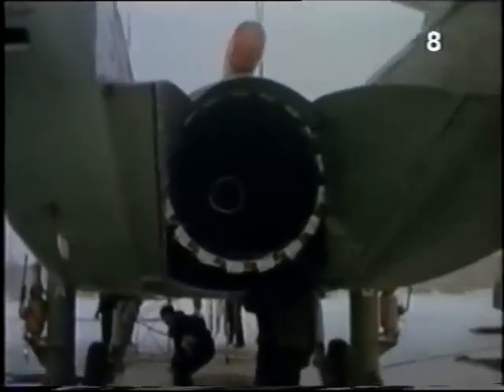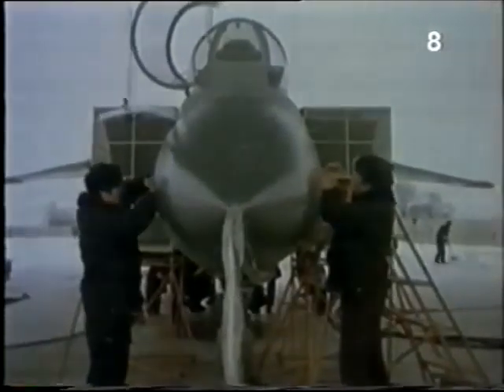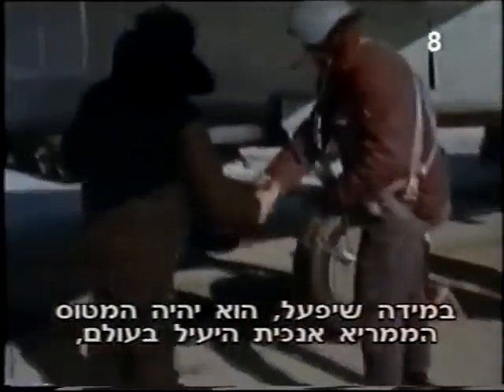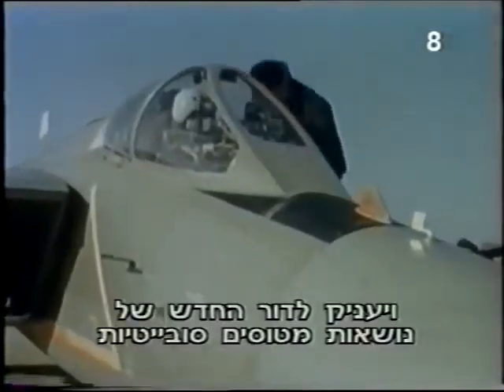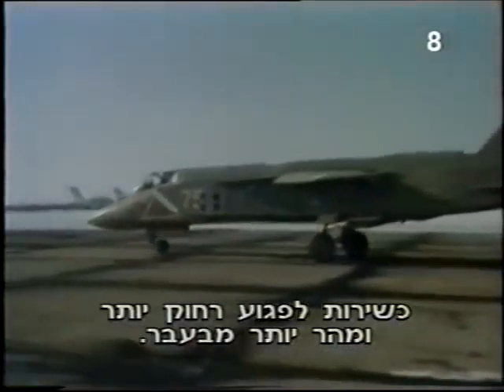March 1989. A revolutionary Soviet fighter is prepared for its first flight. If it works, it'll be the world's most effective vertical take-off aircraft, giving a new generation of Soviet aircraft carriers the ability to strike farther and faster than ever before.